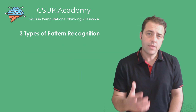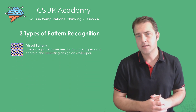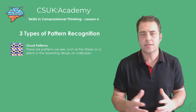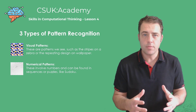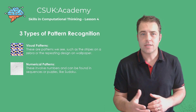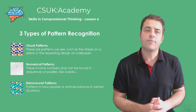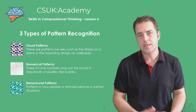There are three main types of pattern recognition. First we have visual patterns — these are patterns we see, like the stripes on a zebra or the repeating design on a wallpaper. Next we have numerical patterns, which involve numbers and can be found in sequences or puzzles like Sudoku. Lastly, we have behavioural patterns, which are patterns in how people or animals behave in certain situations.